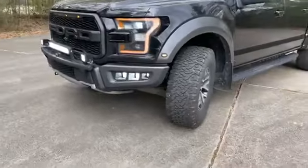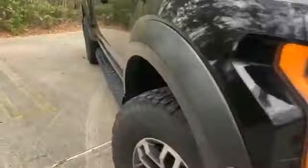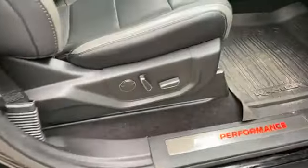Let's go on the inside. Keyless entry, power seating on both sides, that two-tone look. These are the Raptor seats. Does come with two keys, remote start, and tailgate release.